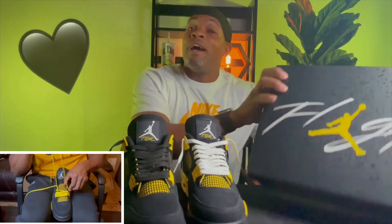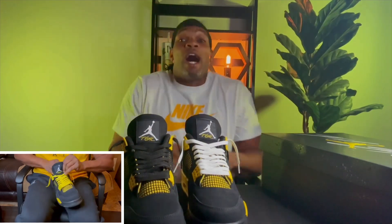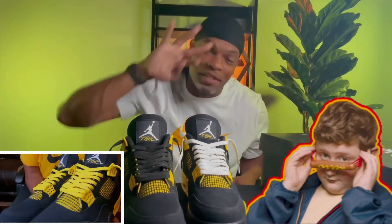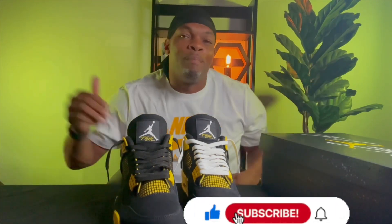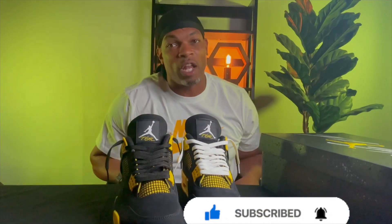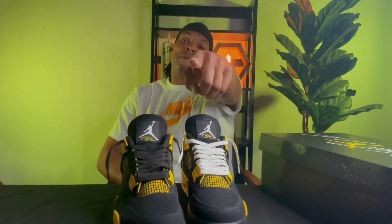I appreciate the love and support, I appreciate the views, I appreciate you — let's go! Go ahead and tap that like button, share the video if you find this entertaining. Subscribe if you want to follow me for more. I appreciate you, we out of here — check out those short videos!